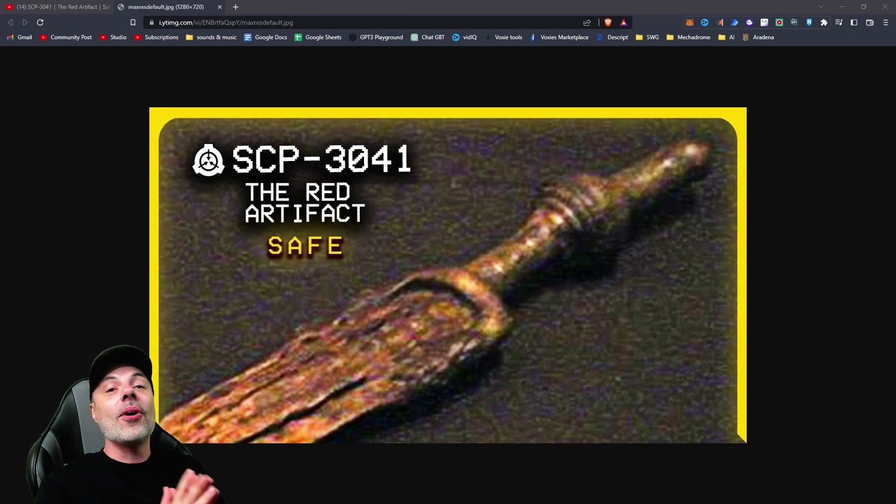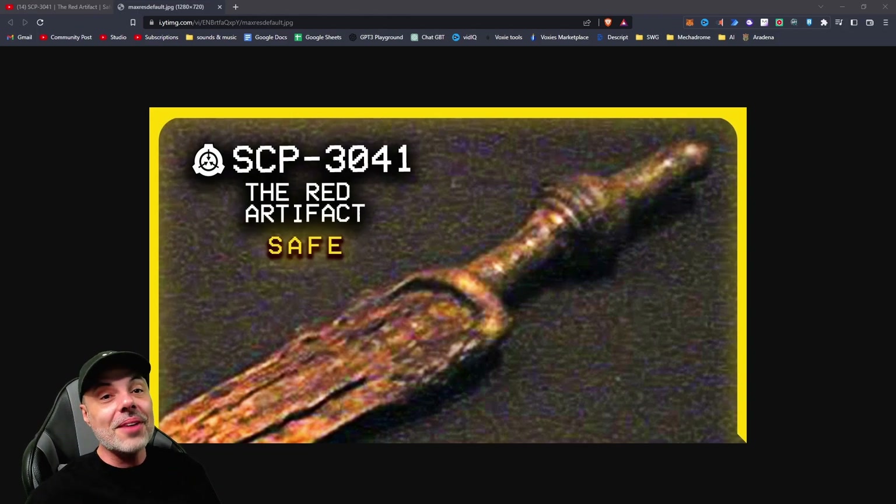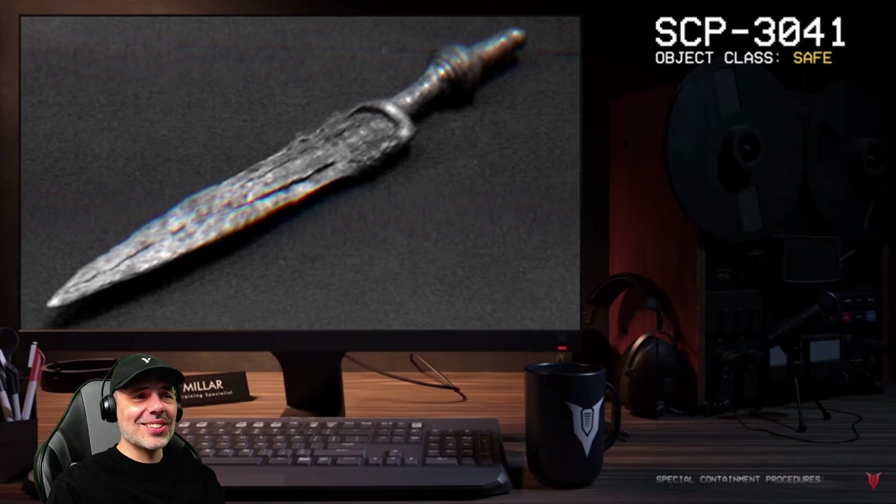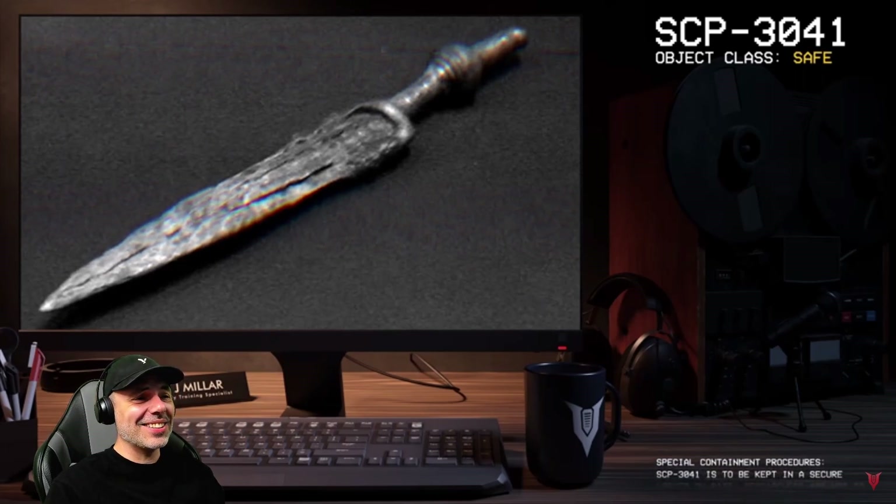If you like reactions like these, this one's by The Vulcan — make sure to subscribe to him, subscribe to me if you enjoy reactions. And let's do it. Good afternoon. Looks like an ancient sacrificial dagger. My name is Dr. Miller, and the SCP we're going to be looking at today is SCP-3041.